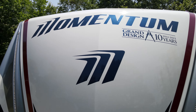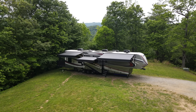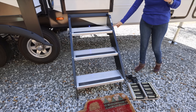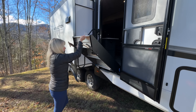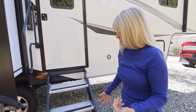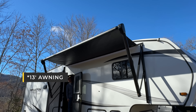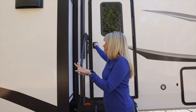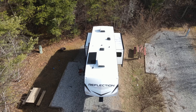You may be used to seeing us in our Momentum 410TH, which is a high-end top-tier line for Grand Design. This is their entry level, so it won't have all the bells and whistles — for example, it has manual jacks rather than a hydraulic system, but they're not difficult to operate. There's also a big 15-foot lit awning, and there are two slide-outs — one on each side of the living room. There are no slide-outs in the bedroom section.